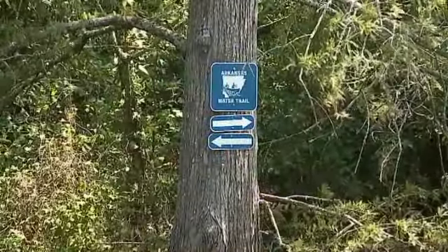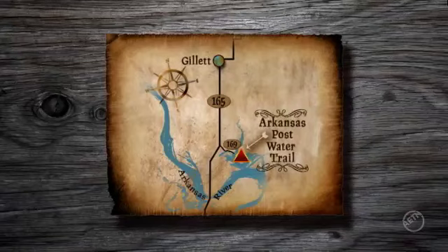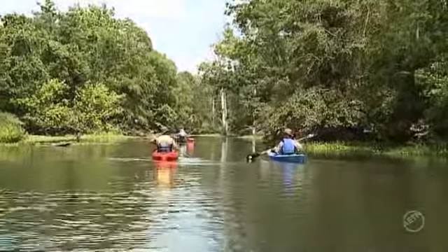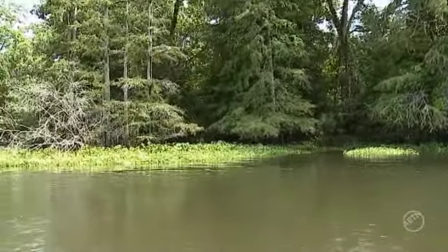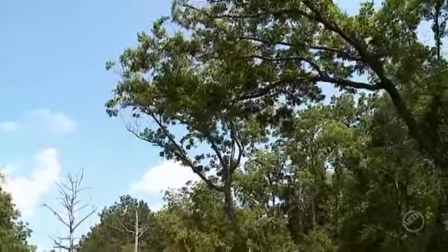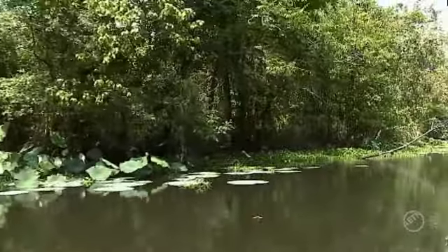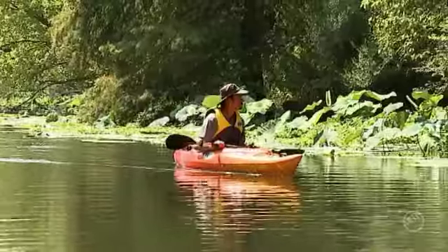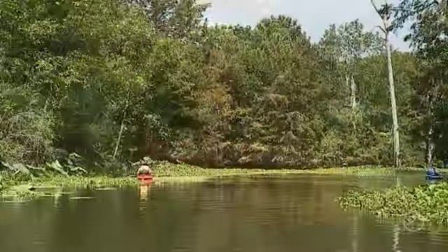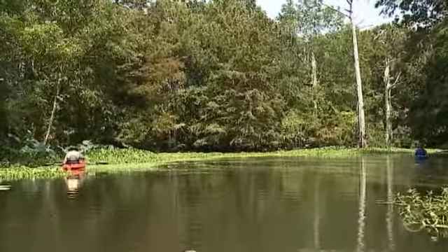Officially designated as an Arkansas Water Trail, the Arkansas Post Water Trail is located in the Mississippi Delta region, south of Gillette, off Highway 169, at Arkansas Post National Memorial. Not only is Arkansas Post rich in more than 300 years of history, it's also a wildlife sanctuary, harboring a wide variety of animal and plant species, making it a true national treasure.